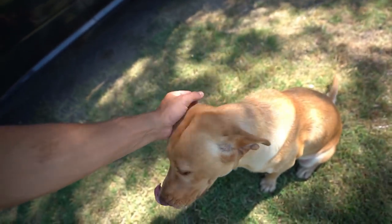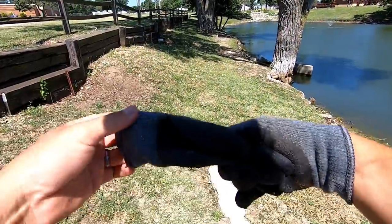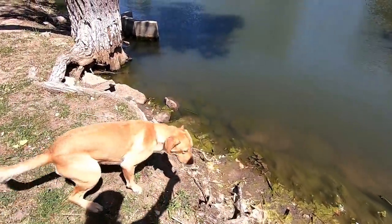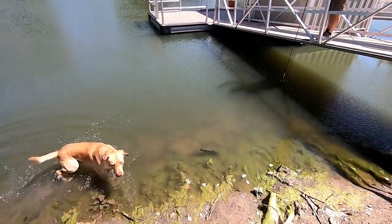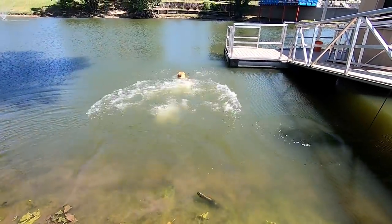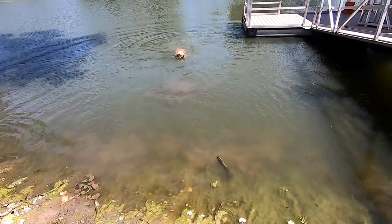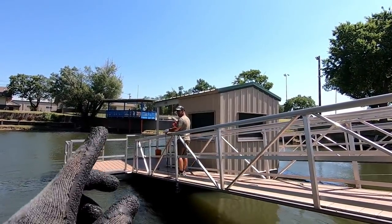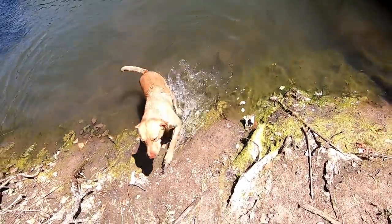You ready to go buddy? You want to get in the water real quick? Come on buddy, let's go cool off. Old Freddie, I've been missing him. Come on buddy, get going - go cool off. He's like, 'You didn't throw anything for me, dad.' Here Fred, let's go. There you go buddy, come here. Old dad, he's getting after it - wasting no time.